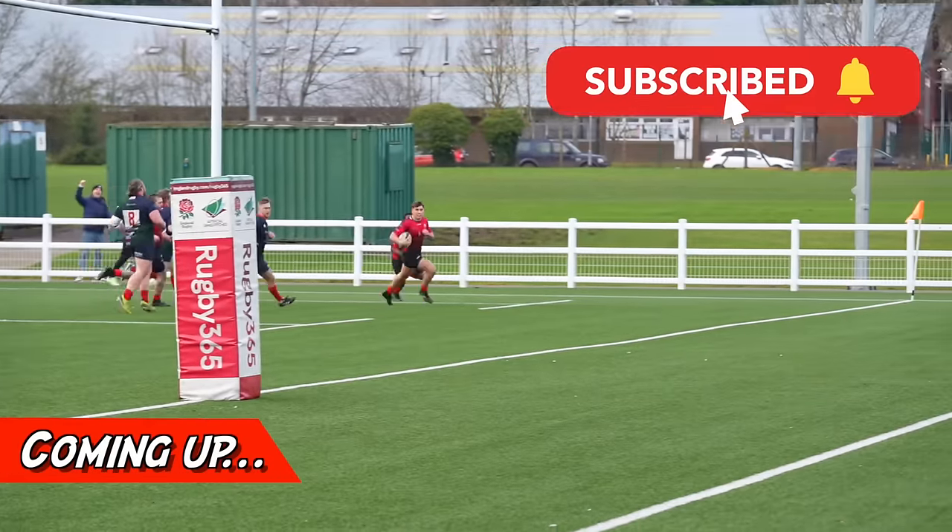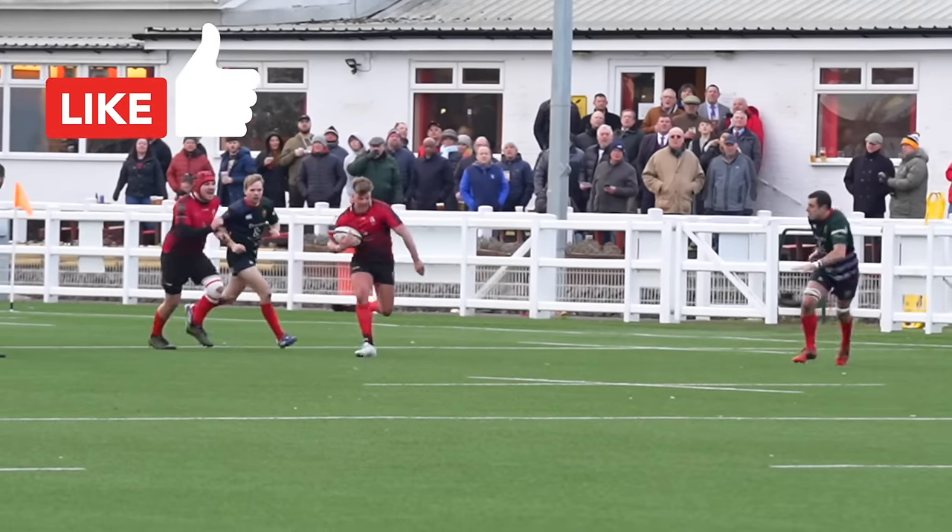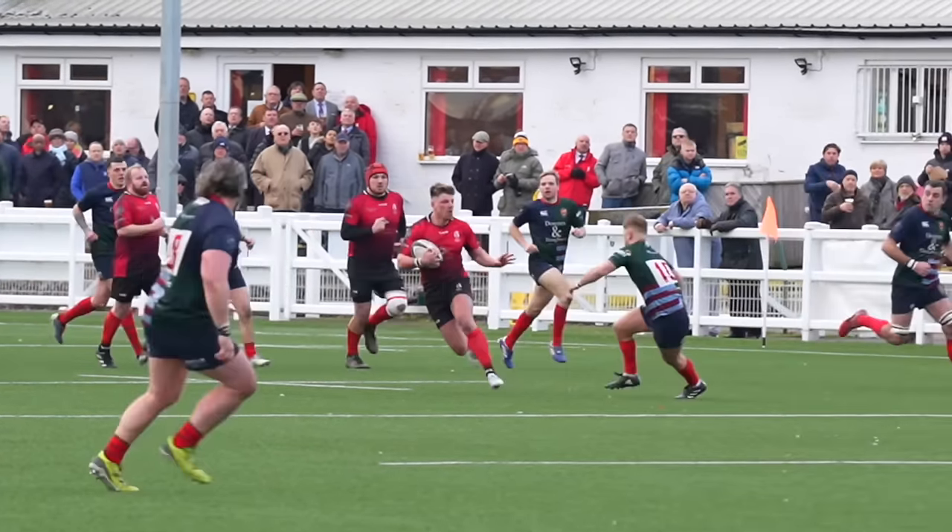If you are new to this channel, make sure you are subscribed. And if you have been enjoying these matchday vlogs, please leave a like on this video. Let's get it to 2,000 likes. Now let's get into it.